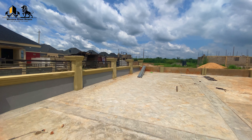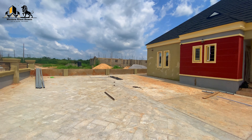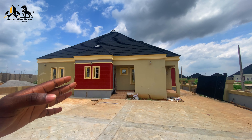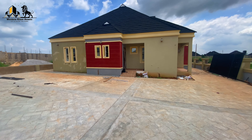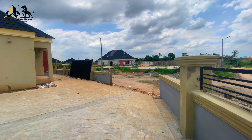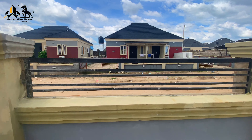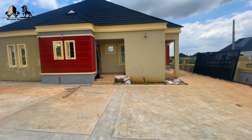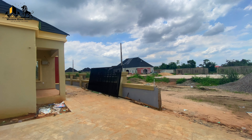Beginning from the exterior of this bungalow, which is about 95% finished — you can see the compound, the gate is over there and will soon be fixed. The fence has been designed, so it's almost completely finished. Here we will be having fully finished bungalows and semi-finished bungalows.